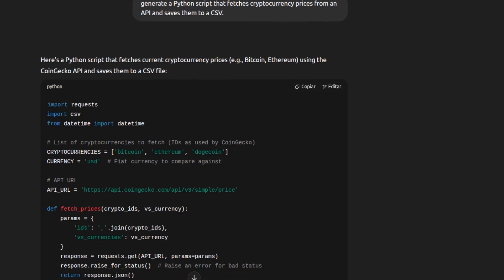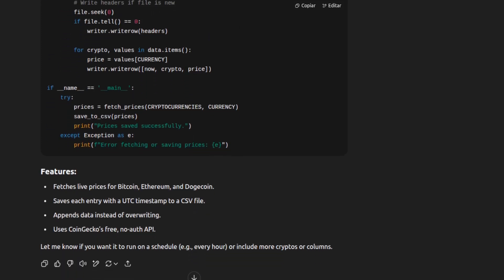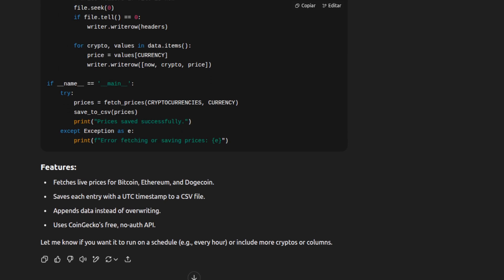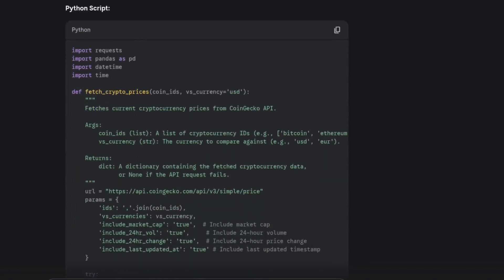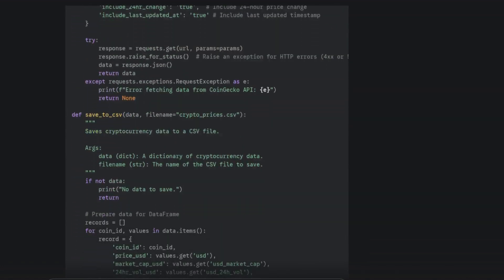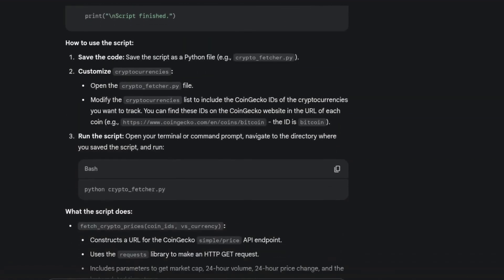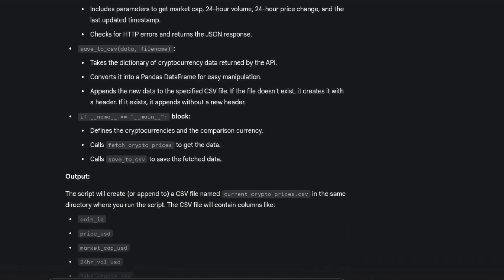ChatGPT went straight to the point. It used the CoinGecko API, fetched prices for three major cryptos, and kept the code clean and minimal — bonus points for including lightweight but clear comments along the way. Gemini took things a step further. It also used CoinGecko, but fetched five cryptos and added way more detailed comments and explanations. The code was more verbose, maybe a bit too hand-holdy, but informative.